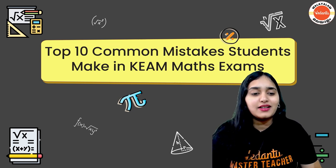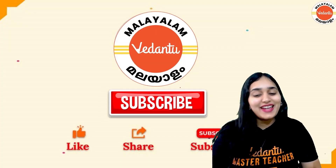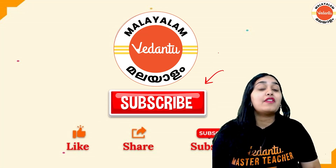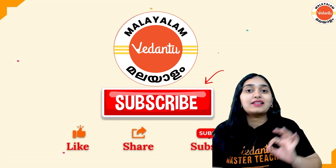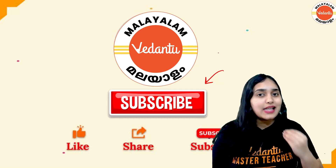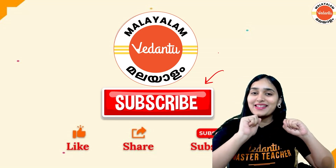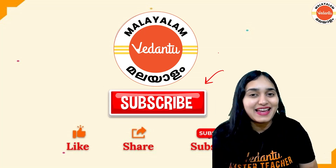We don't want that, so let's try to avoid all the mistakes we tend to do in exams and give our best. If you are new on the channel, don't forget to subscribe because every day we are bringing the Minnal KEAM series covering physics, chemistry, maths — complete revision, PYQs, practice, formulas, study tips, and exam tips. This is Sana Khan, your maths master teacher, and let's see the mistakes we possibly can do in the exam.